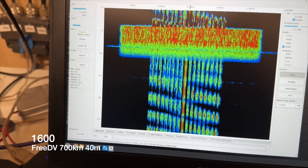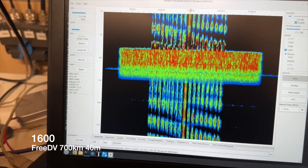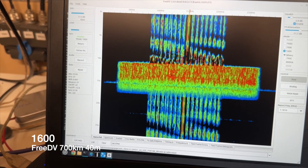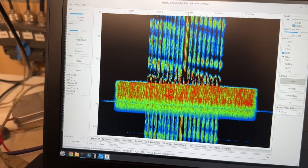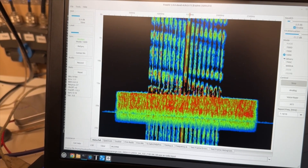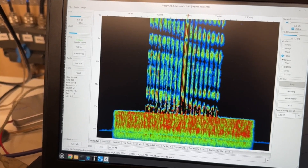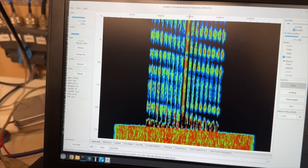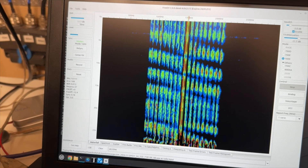This is FreeDV in 1600 mode, which makes people cry. Again, I'm transmitting in central Victoria, feeding into the South Australian Ironstone Range SDR — and that's getting a pretty good signal from me, although there is some fading. That's FreeDV 1600 mode.